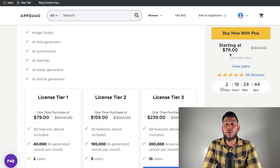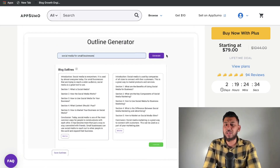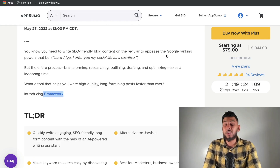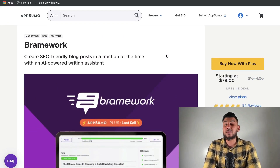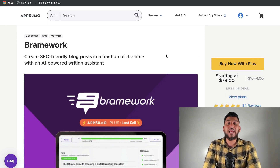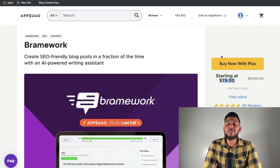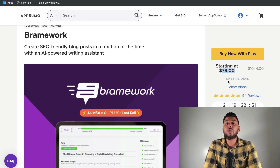To be an AppSumo Plus member you'd have to pay $99 for that yearly subscription, which would bring the total to about $180 for this plan. But keep in mind you'll have access to other deals and you also get 10% off every purchase you make. So if you're buying a lot of different tools and software from AppSumo, I would recommend becoming a Plus member because you get 10% off and access to different software after deals have expired. As you can see, for an equivalent plan you'd be paying $50 per month, while you just have to pay a one-time $80 for the lifetime deal from Brainwork. Even if you factor in the cost of becoming a Plus member, you'd still be saving money in the long run.